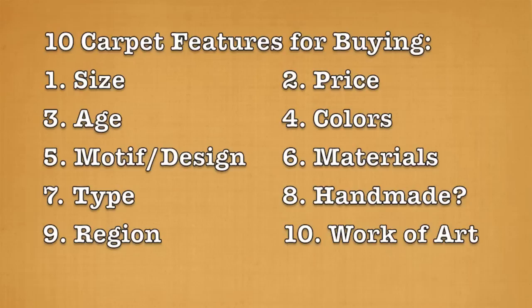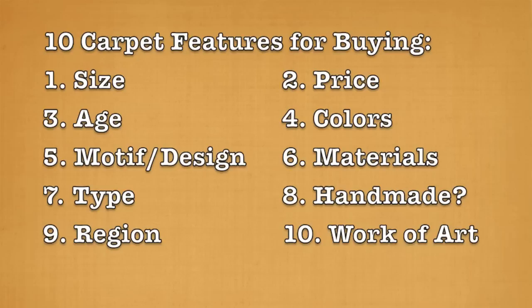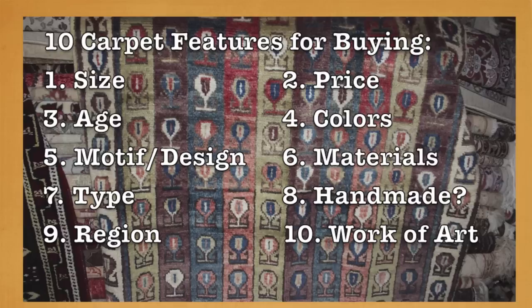Handmade is another important feature. Is it handmade? Sometimes it's hard to tell. One hint to help you understand: look at the corners. If the corners are exactly perfectly all the same, it probably is not handmade. Handmade ones will have some mistakes, some defects. This is actually a good thing because it proves it's handmade and adds value to the carpet, interestingly enough.